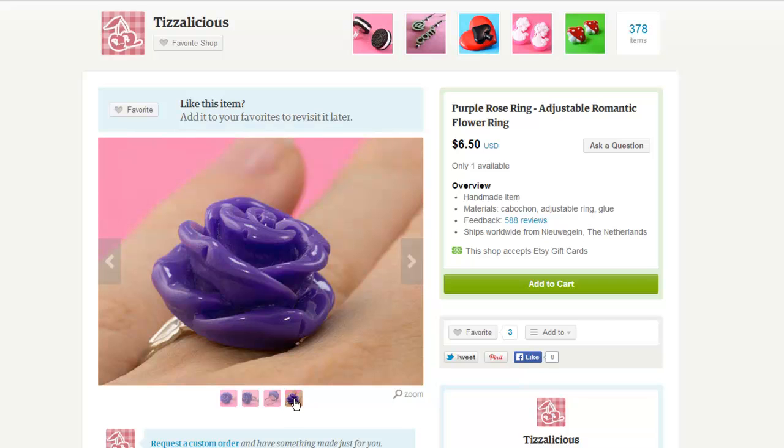Here we have the ring on a model. We can't really see the full size of it because this is a very close up shot on the model's hand. But we do get an idea of how it looks against the skin and the coloring there. I like this particular product photo set for several reasons.